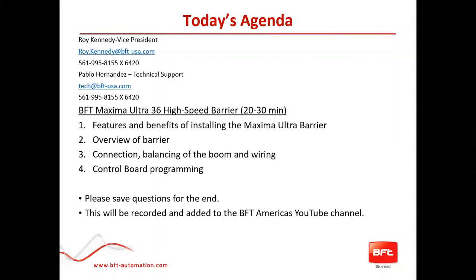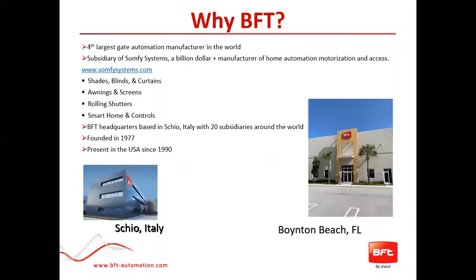Today's webinar will cover the features and benefits of installing the Maxima Ultra Barrier: an overview of the barrier itself, connection, the balancing of the boom and the wiring, and the control board programming. We ask everyone to save all questions for the end. We will keep you muted throughout the presentation, and at the end we'd ask you to type your questions into the chat box and we'll do our best to answer them.